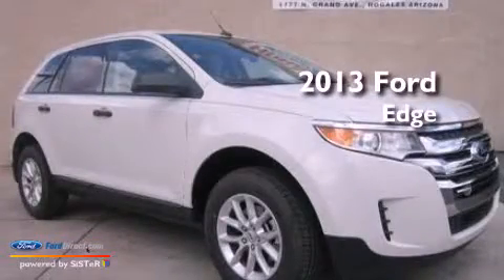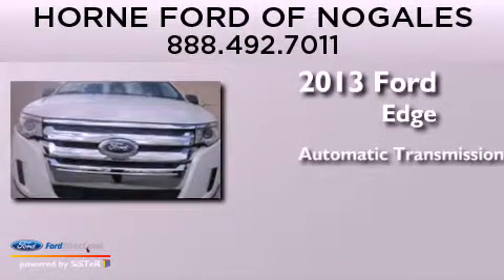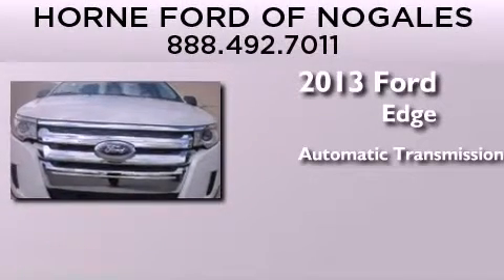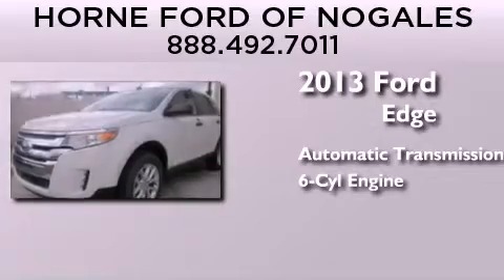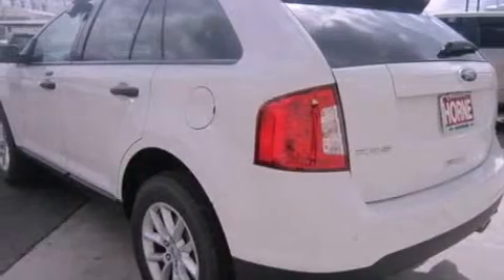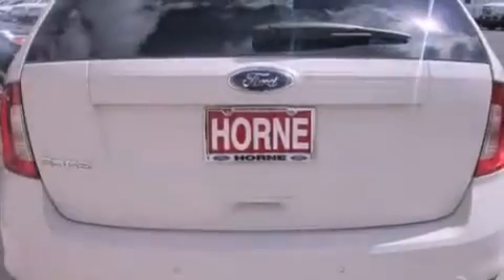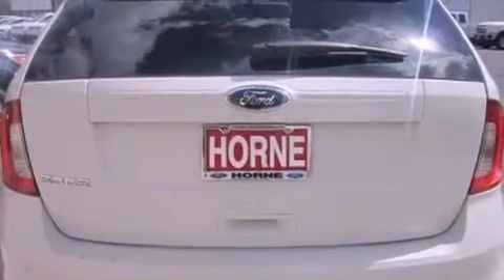This is a brand new 2013 Ford Edge. This crossover has an automatic transmission and a 3.5-liter V6. Its top features include a multi-link rear suspension, traction control and stability control systems, aluminum wheels, and a tire pressure monitoring system.